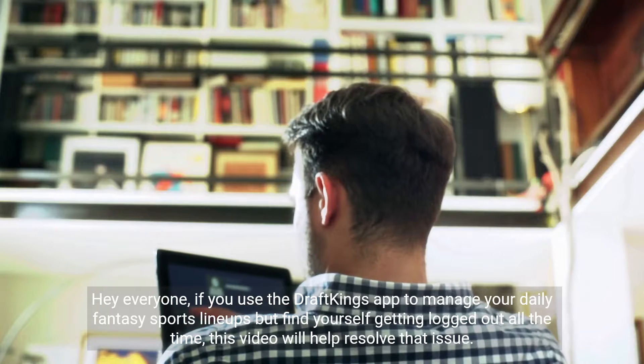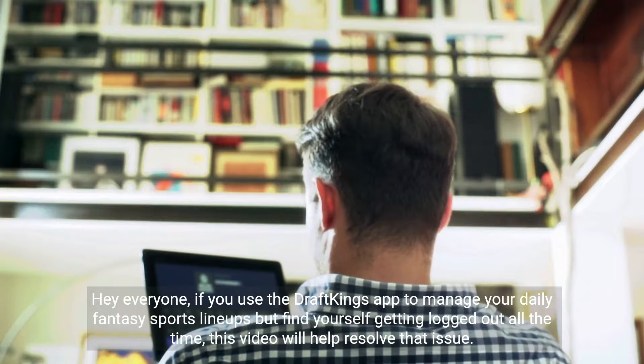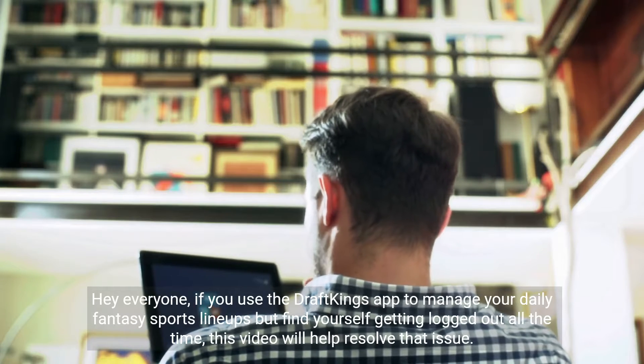Hey everyone, if you use the DraftKings app to manage your daily fantasy sports lineups but find yourself getting logged out all the time, this video will help resolve that issue.